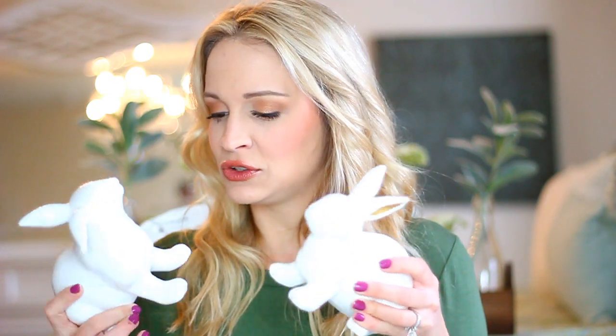Look how stinking cute they are — little gold ears. I have these two on my dining table as cute little decor pieces. The only other thing I got from the Dollar Spot is this adorable $1 bubble wand that looks like a bunny. It's a big bubble wand, and this is obviously for Colton's Easter basket.